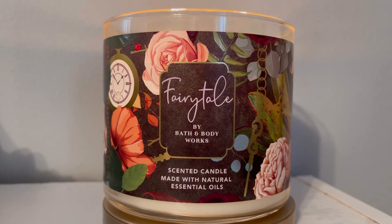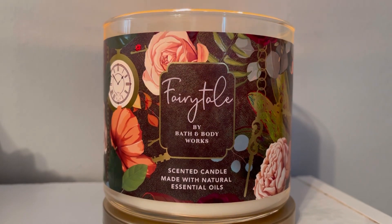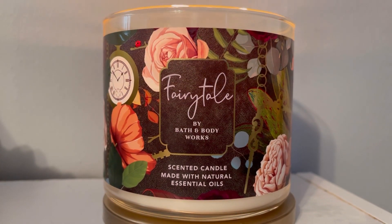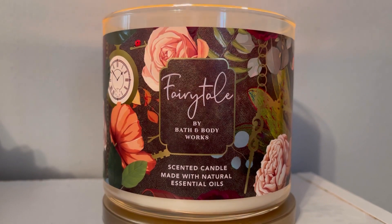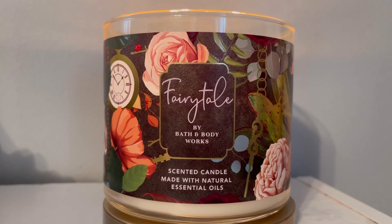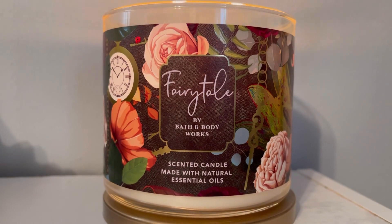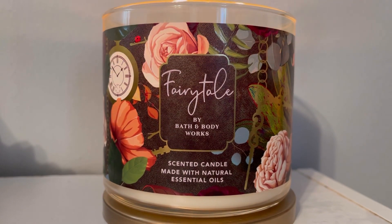You have that nice creaminess coming from the vanilla bean, but it's contrasted — that's the word I'm looking for — it's contrasted well by the tartness from the pomegranate. So you get like a fruity, dark, fruity, not gourmand but almost edible, perfumey type of fragrance. It's different. I know that sounds all over the place — well, it kind of is, and so is the packaging, but I like it a lot.